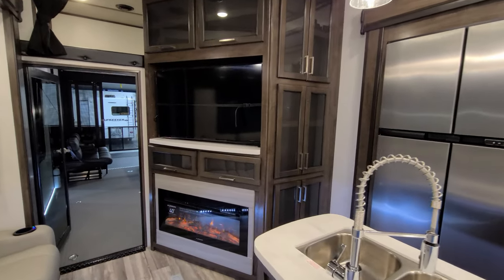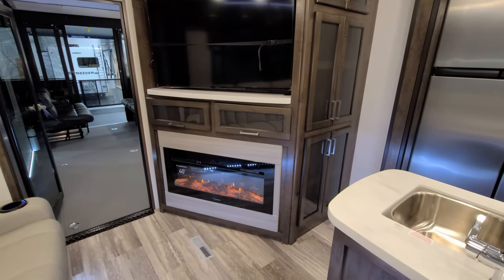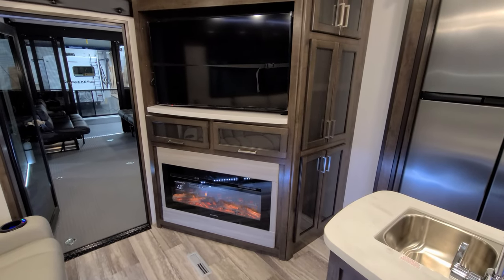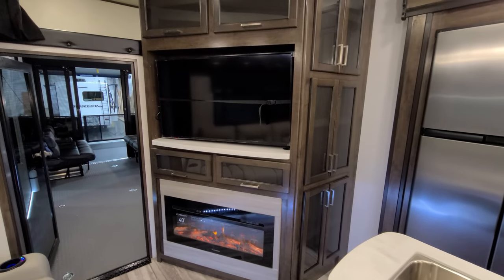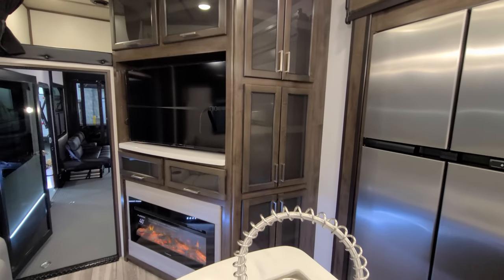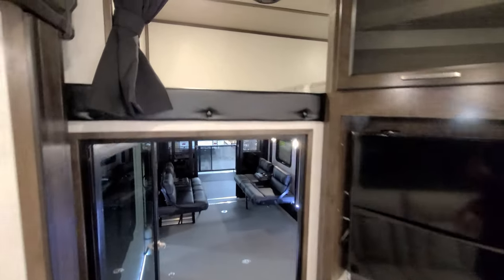Over here you have your electric fireplace — currently using the 40-inch Furrion fireplace, which is roughly a 5,000 BTU electric space heater. There is a radio behind one of those doors for your indoor/outdoor speakers. There's also a big TV standard downstairs, some overhead cabinet space, and pantry space down the side.